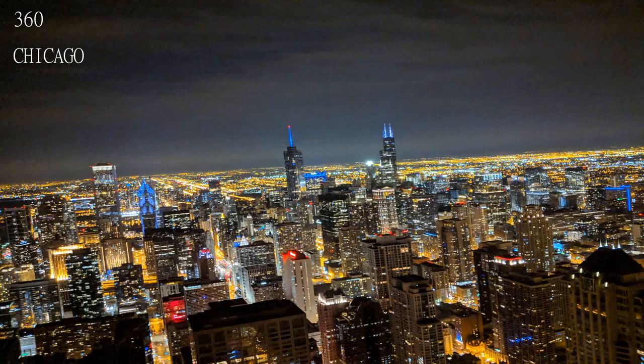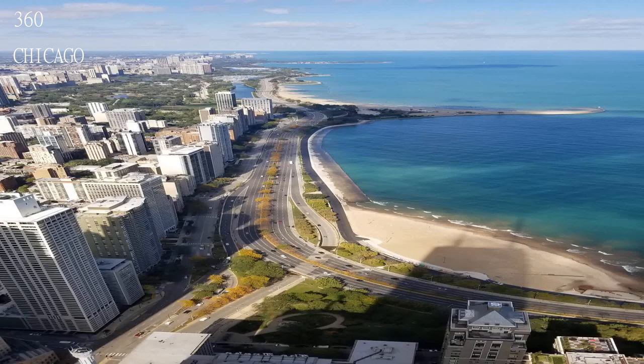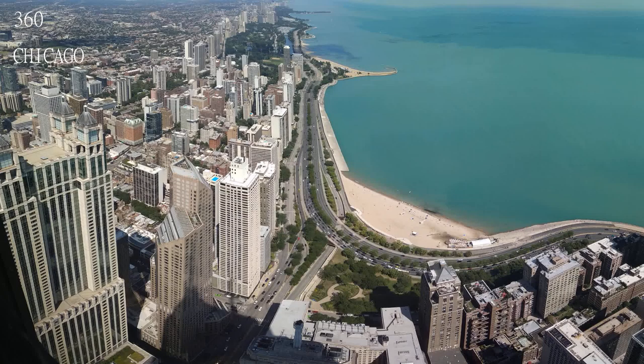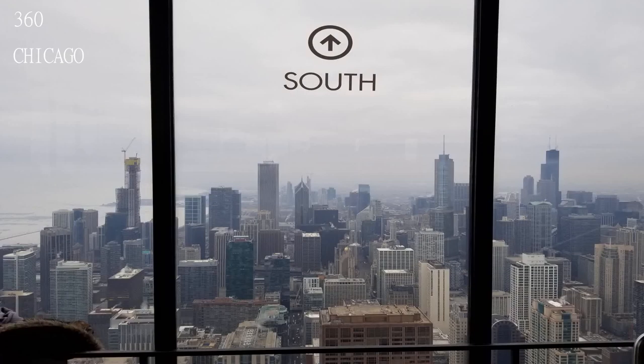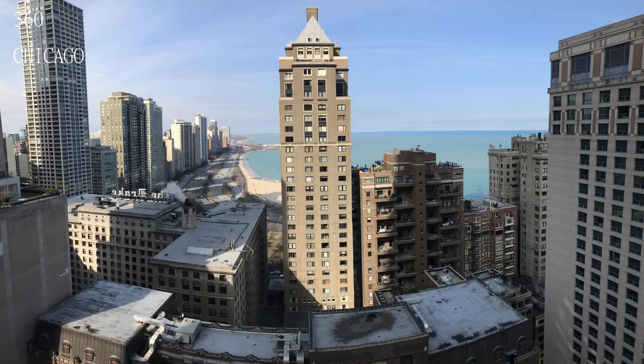Beautiful views and lots of info to take in. There is also a bar and an attraction called Tilt that is available too. There is a cafe at the observatory that serves light snacks, Italian ice cream, and coffee, as well as a bar.